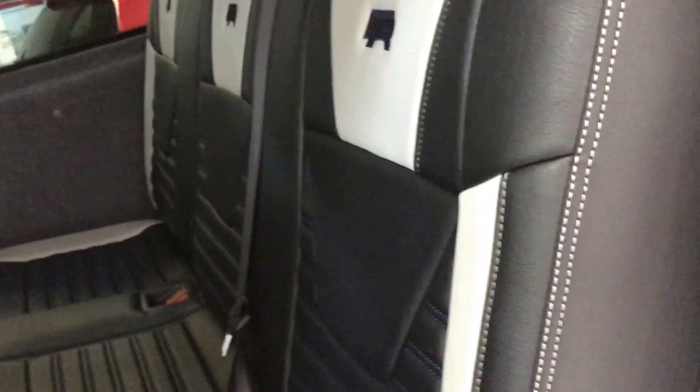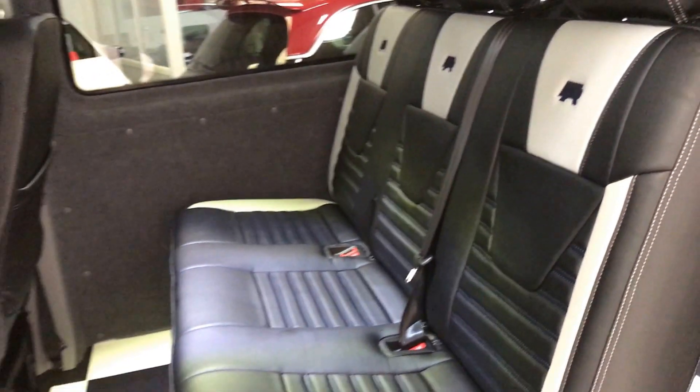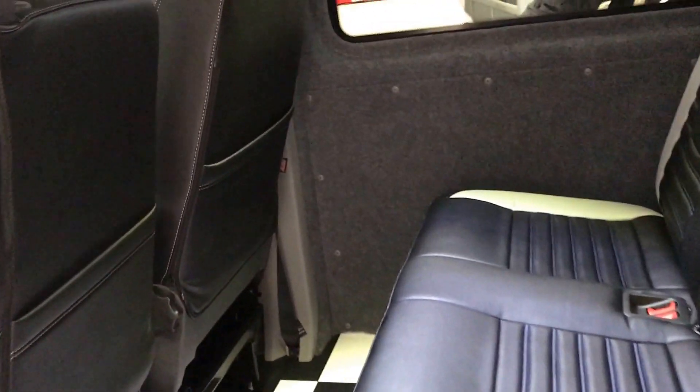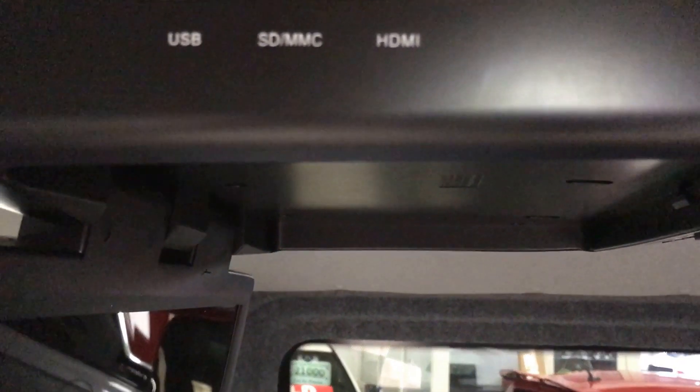Heading into the rear, it's a six-seat combi with black and white checkered non-slip flooring throughout. We've also got a DVD player with inputs for different types of media — HDMI, USB and SD card. You'll notice the four LEDs in the ceiling. The ceiling has also been re-trimmed, as well as the sides and rear of the vehicle, and it's carpeted with soundproofing throughout.